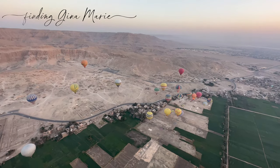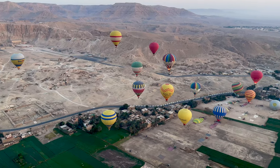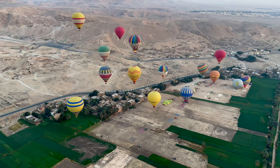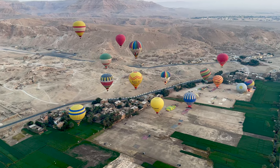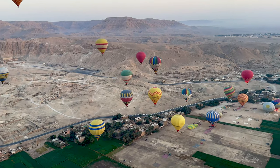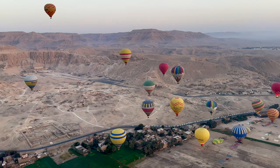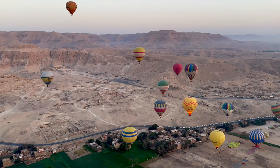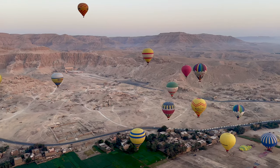Welcome back to Finding Gina Marie, where we share our lives as full-time travelers and the connections we make along the way. If you're new here, welcome. I'm Judy, and I'm Kevin. We've always had a fascination with hot air balloons, but we've never really had it as part of our bucket list. Even when I booked the trip to Egypt, it was not on our list of things to do. However, when we were in Cairo and I was looking at things to do in Luxor, I saw the idea of a hot air balloon and I just made the snap decision to book it.